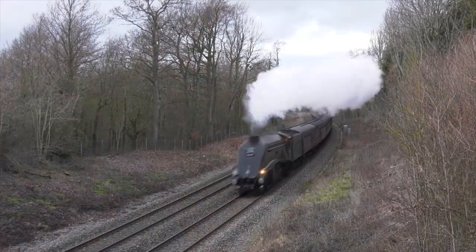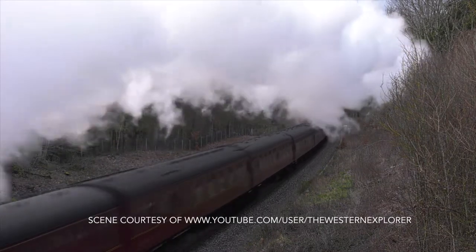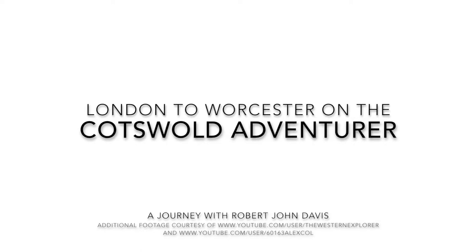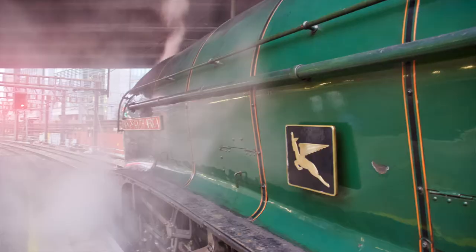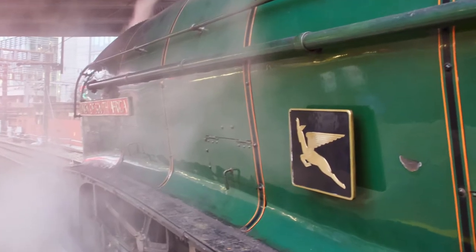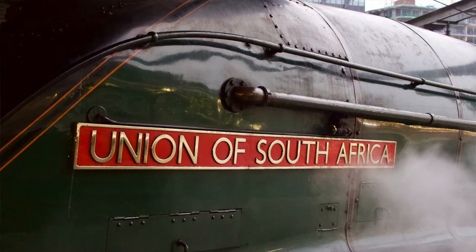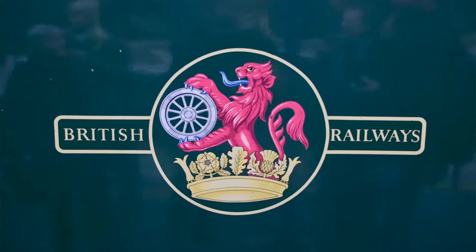Oh man, it's early. Shaq may have wanted to ride the A1, but I'm getting up for the A4. Behind me is the reason why I'm up early this morning. You might know her as 4488, simply as number 9, or number 60,009, or even Osprey. She's the Union of South Africa, an LNER A4, sister to Mallard, the fastest locomotive in the world.